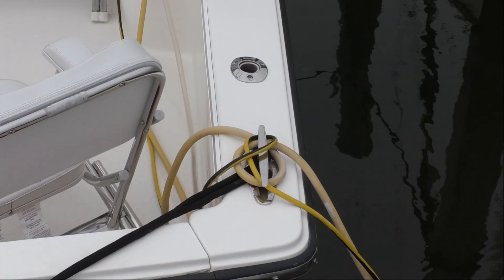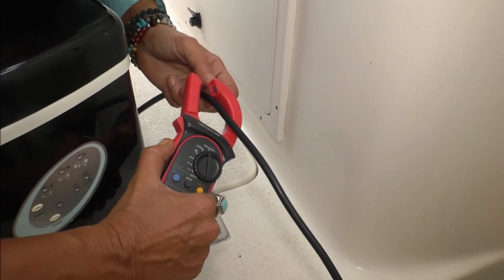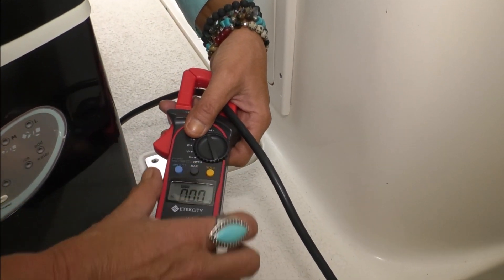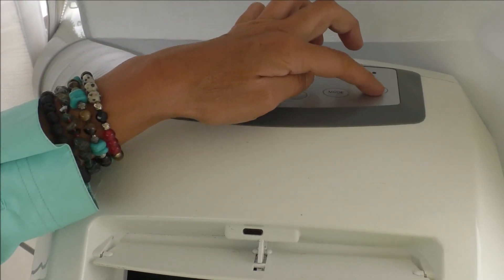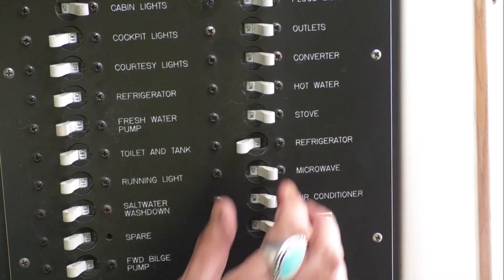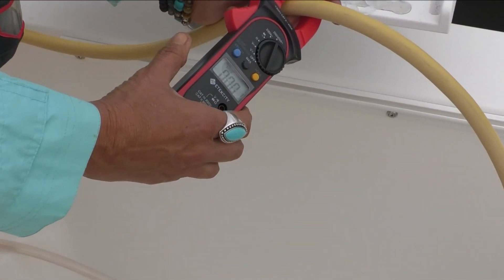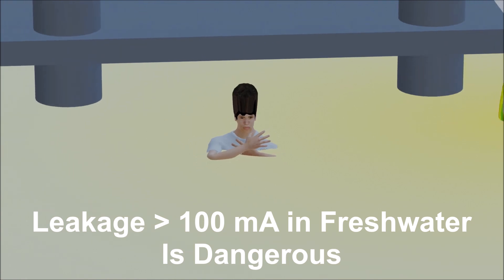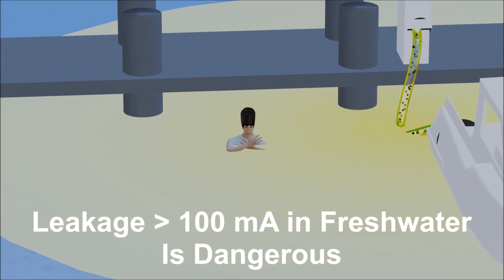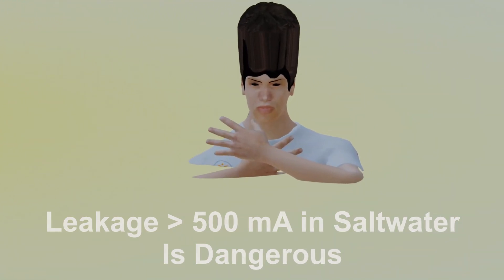With the boat connected to shore power and all onboard AC appliances turned off, clamp the cord with the ammeter. The reading should be zero. Turn on heavy load cycling appliances like air conditioning, space heaters, and refrigerators, and retest to confirm a reading of zero. Anything above 100 milliamps of current in freshwater and 500 milliamps in saltwater is dangerous and should be investigated immediately.